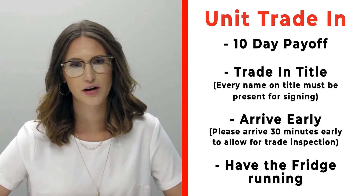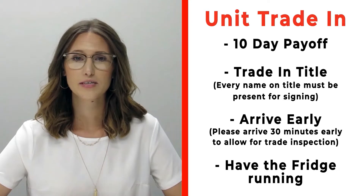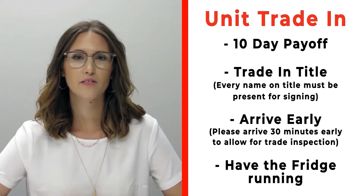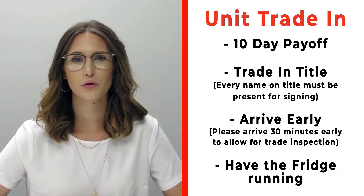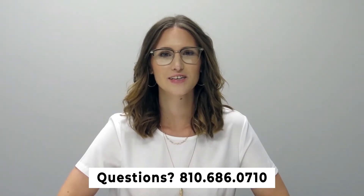If you have a trade you're trading in with us, please make sure that you bring your 10-day payoff as well as your title, and all persons who will be listed on the title of that trade. Arrive 30 minutes early before your appointment time so we can properly inspect your unit. Also make sure that you have the fridge on and running prior to arrival. If you have any questions, please feel free to give us a call at 810-686-0710.